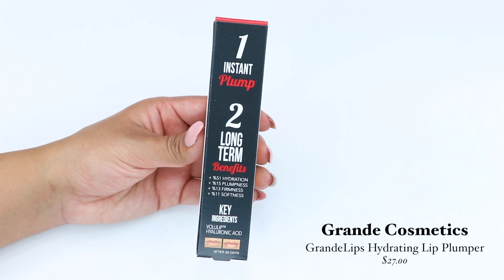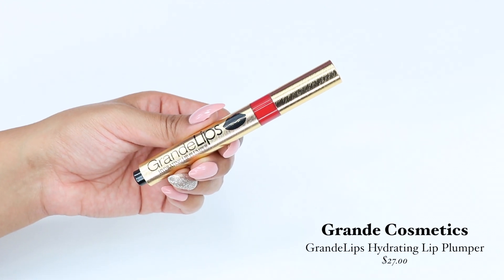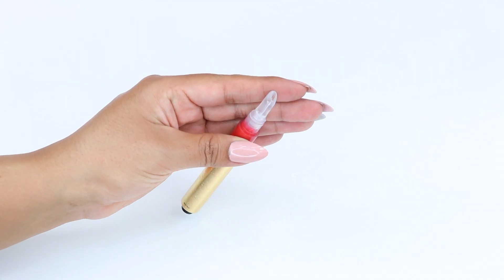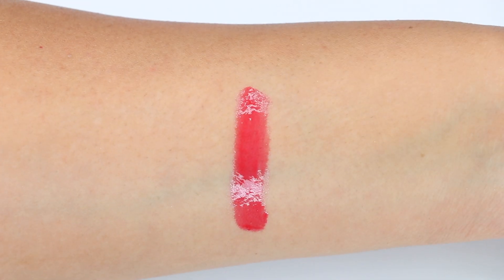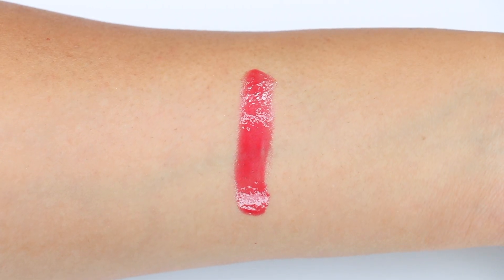Next I got the Grounded Lips Hydrating Lip Plumper by Grounded Cosmetics, which retails for $27. This plumper is like a lip gloss — it has a very subtle tint to it and it smells really good. It claims you will notice a lip fullness within three to five minutes after applying it, and it would also hydrate any dry areas you might have.